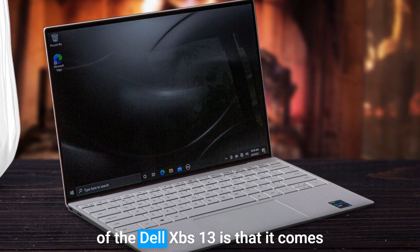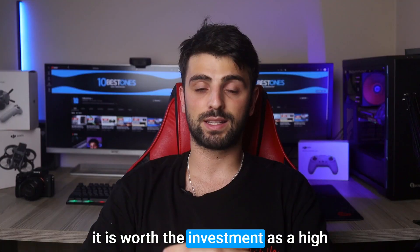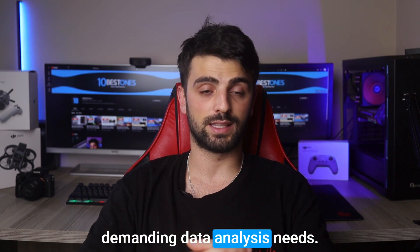The only potential downside of the Dell XPS 13 is that it comes with a relatively high price tag. But it is worth the investment as a high-quality laptop that can meet your demanding data analysis needs.